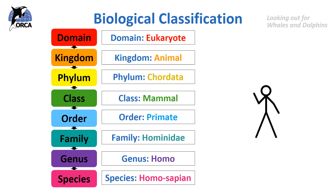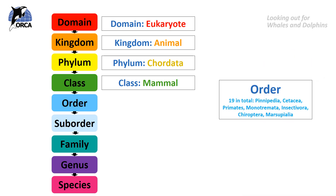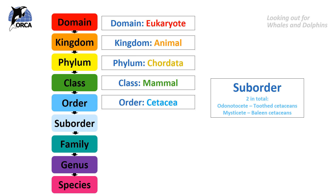But what about a cetacean? Let's try the blue whale. Just like humans, we all belong in the mammal class, but the rest of the classification is quite different. The blue whale belongs in the order cetacea. We also have to introduce another category here: a suborder. Cetaceans can be split into two groups — the odontocetes, which are toothed cetaceans, and the mysticetes, which are baleen cetaceans. The blue whale is a mysticete — it's a baleen whale.